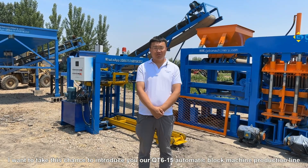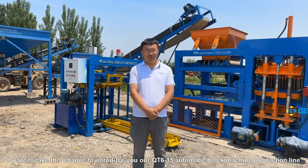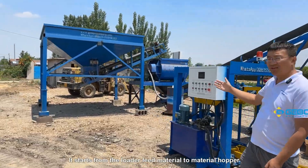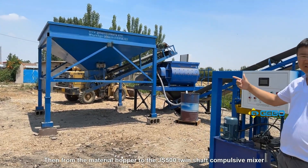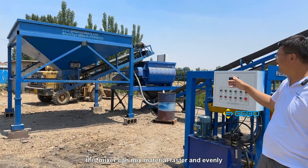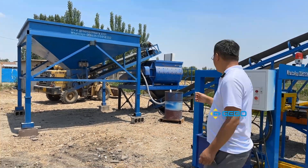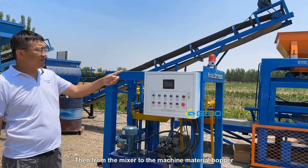I want to take this chance to introduce to you our QT615 automatic block machine production line. It starts from the loader feeding material to the material hopper, then from the material hopper to the GS Twinsoft possible mixer. This mixer can mix material faster and evenly, then from the mixer to the machine material hopper.